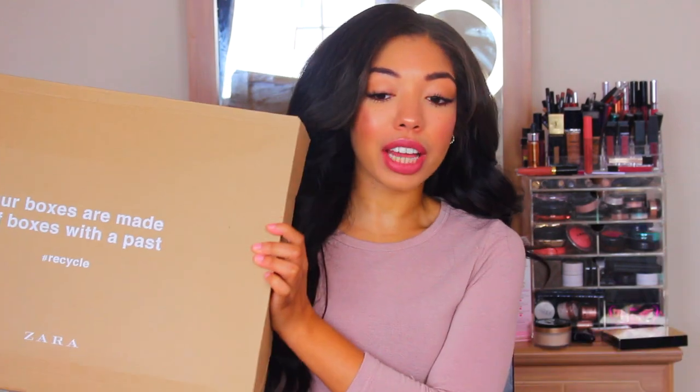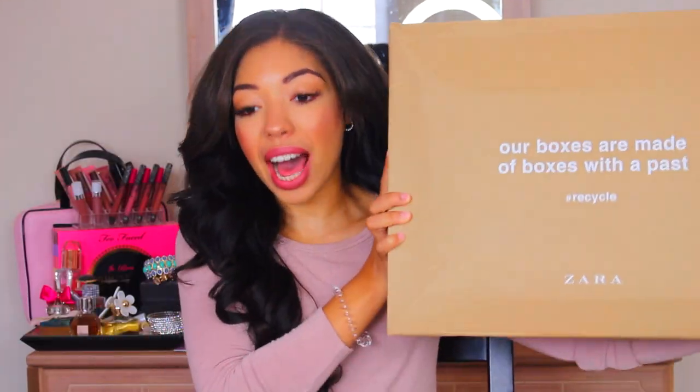Hey guys! Welcome back to my channel. Today I have such an exciting haul because it is a fall haul. I have been waiting to open this Zara box, you guys, for literally two weeks. I'm excited. I haven't even seen this stuff in real life. I'm slightly bummed because I did want to order three or four more things, but they're on the coming soon section of the website.